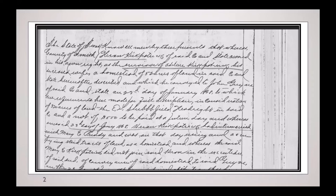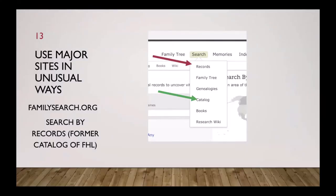This is the kind of thing you can find in a deed record. Go to the major sites, try to find other ways to search — at FamilySearch.org go to Search, then Catalog, go to the particular locality at the county level, and you'll find records you can't reach any other way.